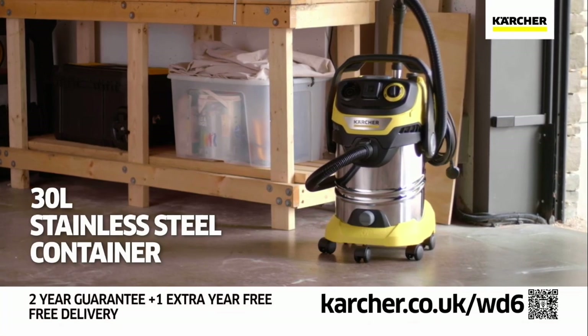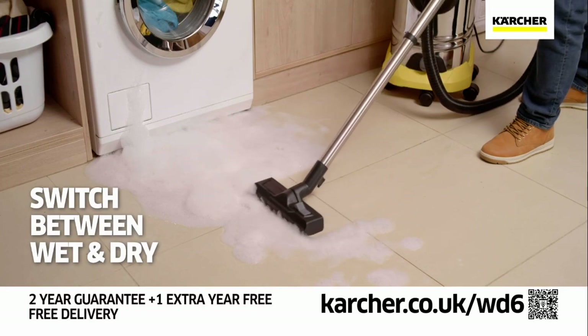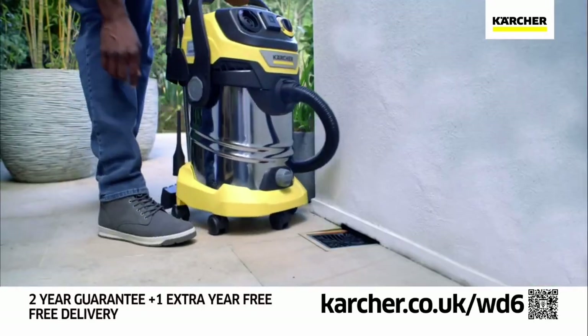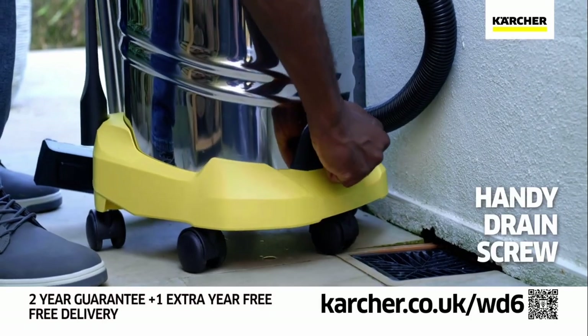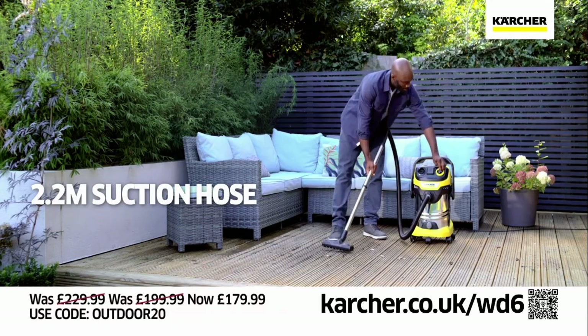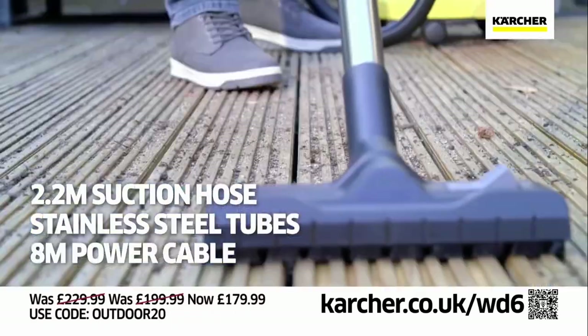The WD6 features a 30-litre stainless steel impact-resistant container and can switch seamlessly between wet and dry pickups, withstanding the toughest of wet and dry tasks. With the handy drain screw, you can empty the liquid directly into a drain. It also comes with a 2.2-metre suction hose, stainless steel tubes, and an 8-metre power cable.